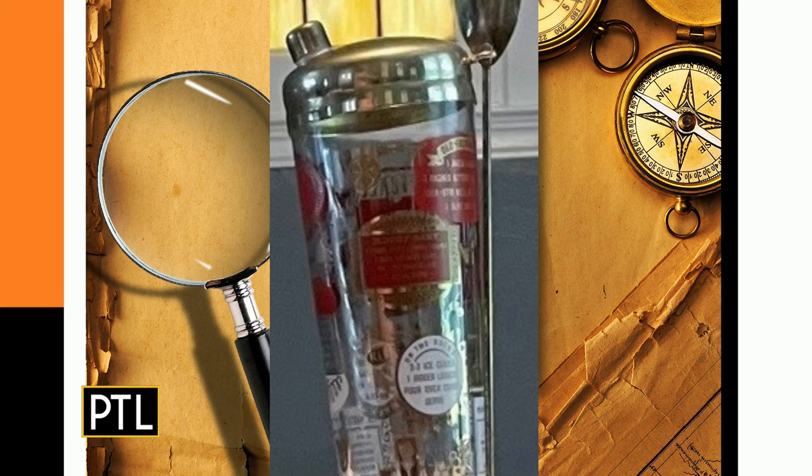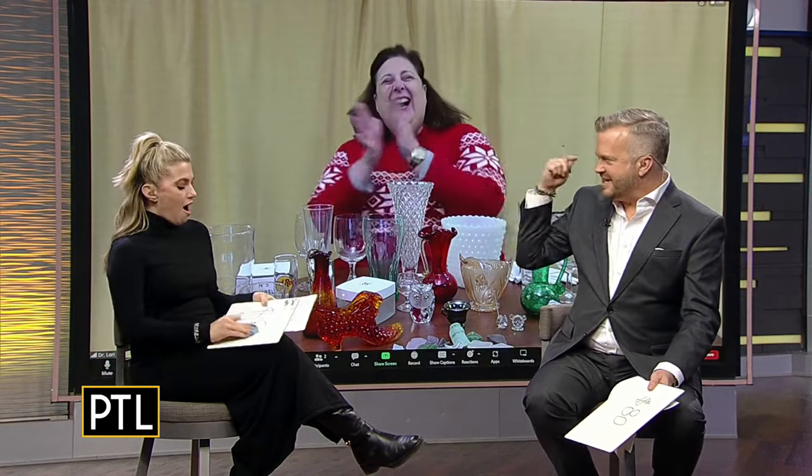The shaker is about seven inches tall. The drink recipes are the classic ones — like an old fashioned or a manhattan, not the easy ones like rum and coke that don't need a recipe. One host guessed $85 but Dr. Lori says it's worth $65. The hosts marvel at how psychically connected their guesses have been all episode.